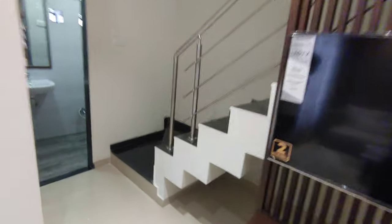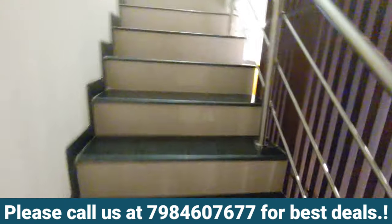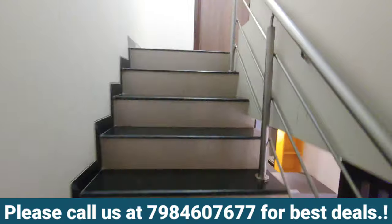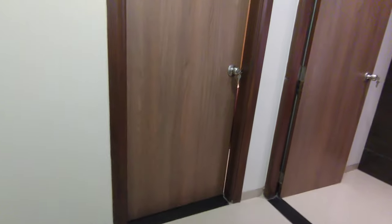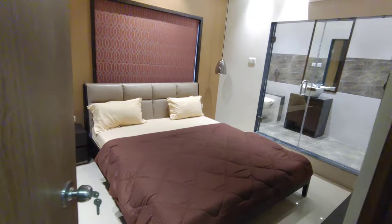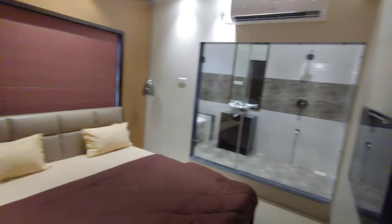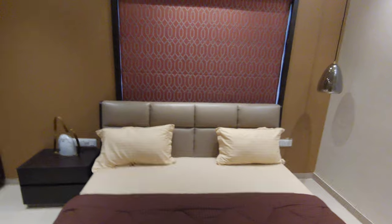Let's go to the first floor. If you are interested, you can call me on the number below for the best deals. We have two master bedrooms on the first floor — one is this one, very modern, with a dressing area, cupboards, TV, large king-size bed.